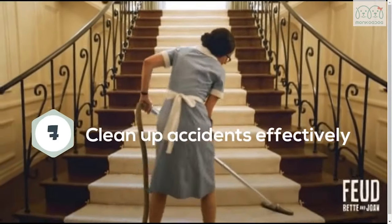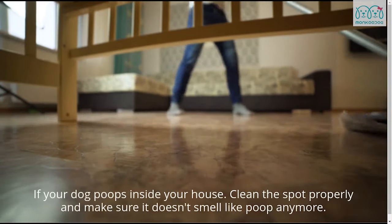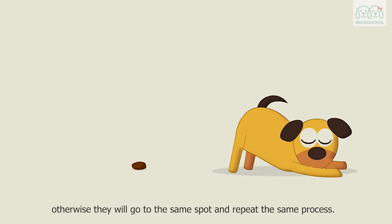Seventh, clean up accidents effectively. If your dog poops inside your house, clean the spot properly and make sure it doesn't smell like poop anymore. Otherwise, they will return to the same spot and repeat the same process.